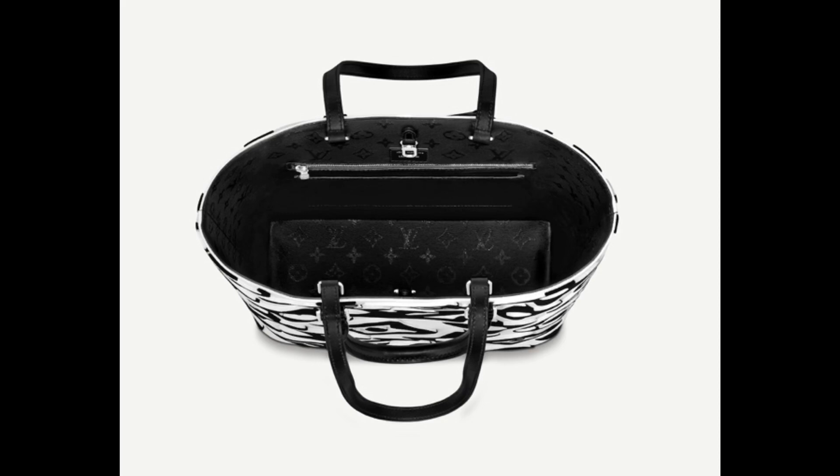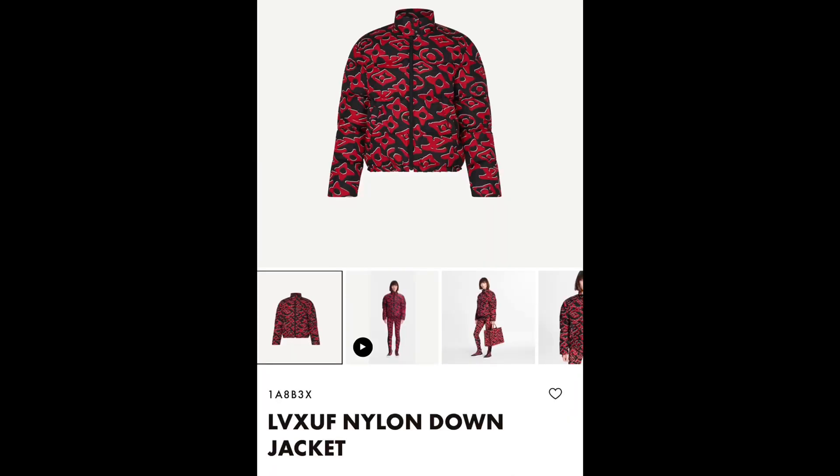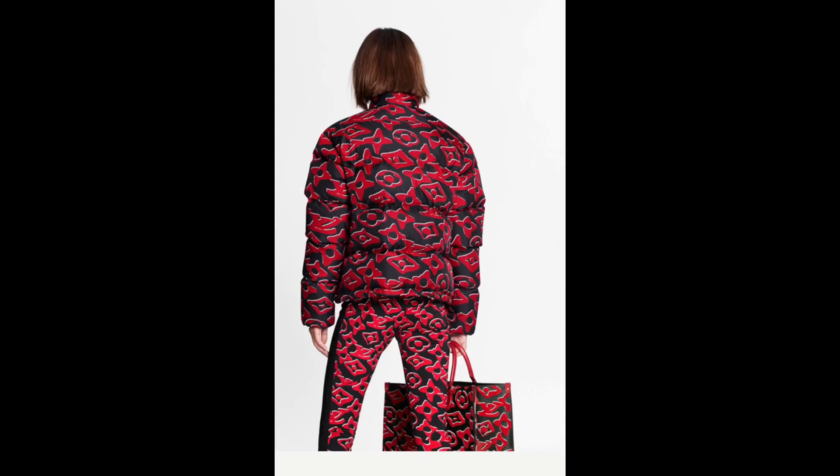Next we have the Stellar sneaker boot — wow, this is really nice, and it only came in one color: black and white. Then we have the nylon down jacket, which is more of a puffy jacket style. It retails for $3,650. The ready-to-wear looks great with this pattern.